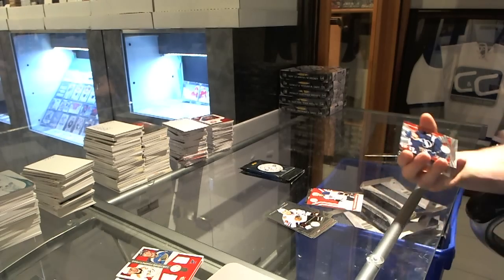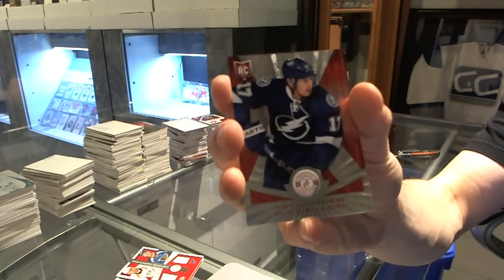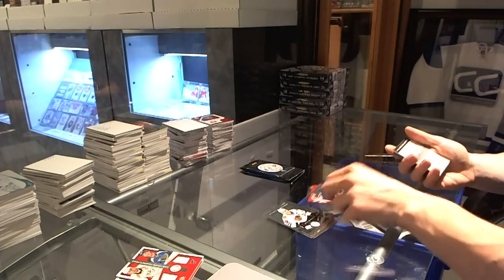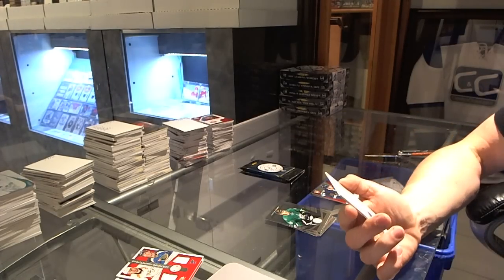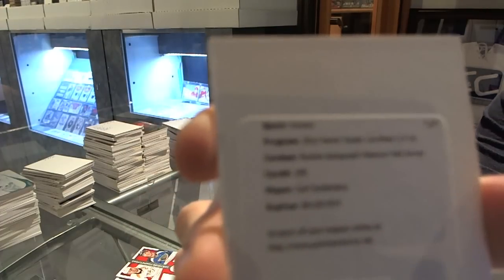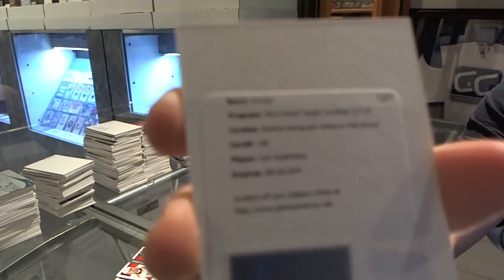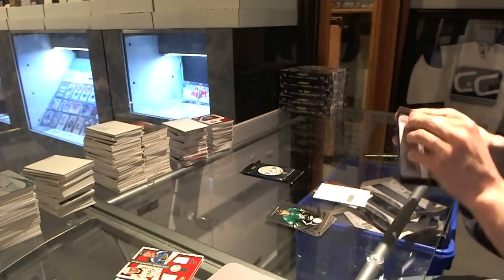Platinum Red rookie, number to 100 for the Tampa Bay Lightning, Alex Killorn. And a redemption for a Platinum Red rookie jersey autograph, number to 50 for the Boston Bruins, Carl Soderberg.